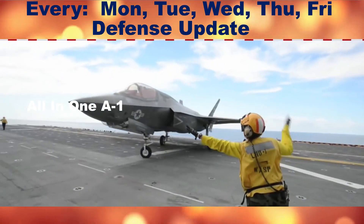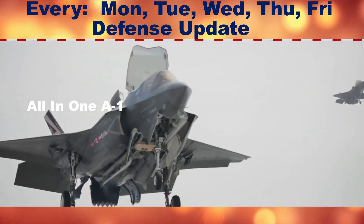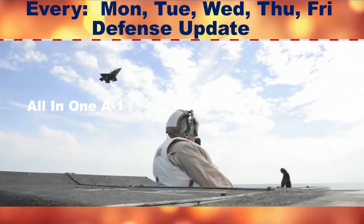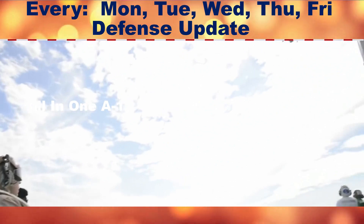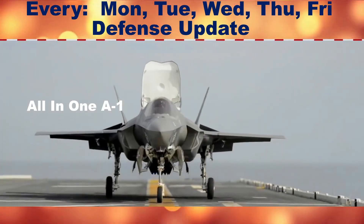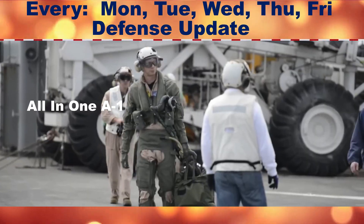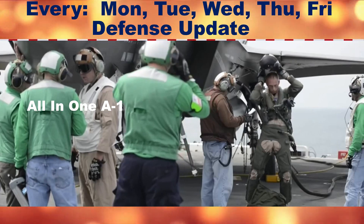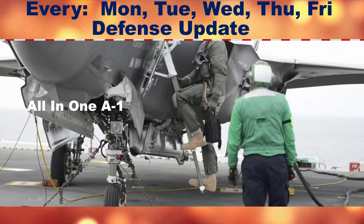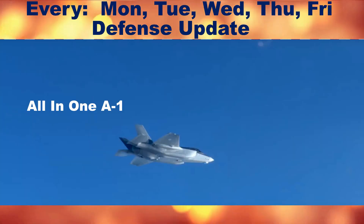Lockheed has for years been working with the U.S. Air Force and the Defense Advanced Research Projects Agency to develop the Hypersonic Air-Breathing Weapon Concept, or HAWC. This hypersonic air-breathing weapon, so far under development as a land-attack weapon, is set to fly for the first time before the end of the year, as reported by Joe Trevithick at The War Zone.